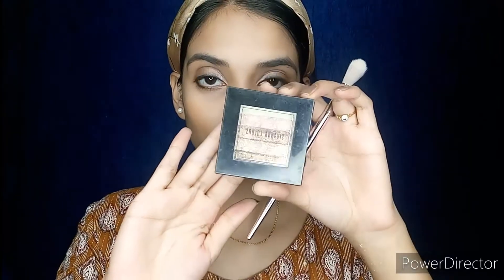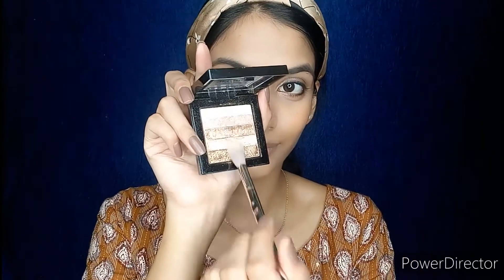Next I will apply highlighter — this is shimmer bricks from Syvana Colors. I will be applying it on my cheekbones, the tip of my nose, my inner corners, and the edges of my eyebrows.